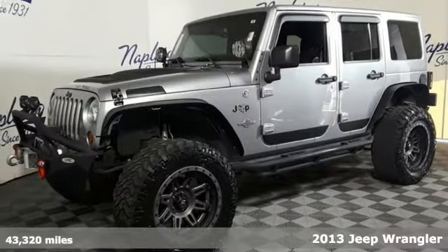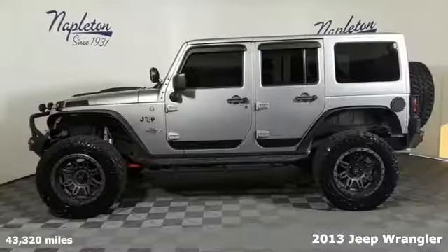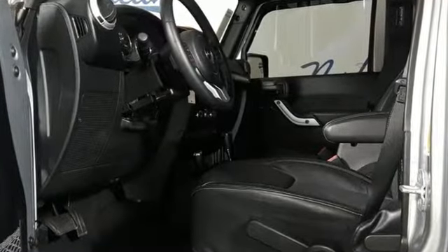It's a 2013 Jeep Wrangler Unlimited. It is known for its ability to push boundaries, taking your curious side to new heights. This is the original 4x4 Freedom Machine with a classic design that never goes out of style.